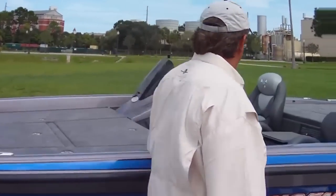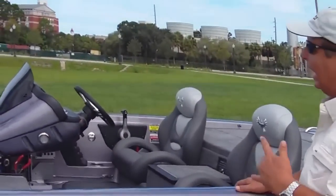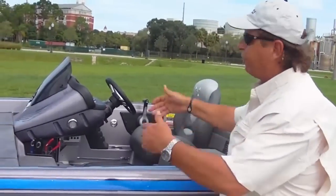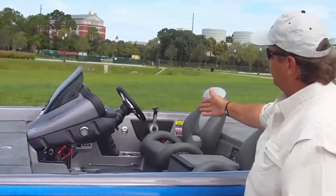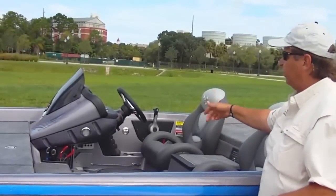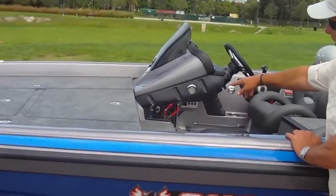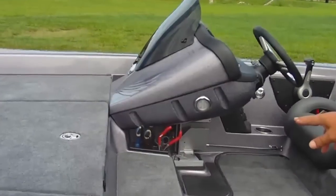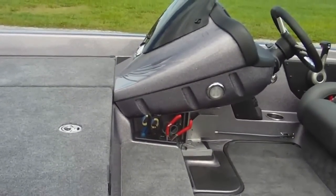Stepping into the cockpit area, one of the really nice features I like about this boat is the encapsulated console — no way for moisture to get in behind your gauges or behind your electronics. This boat comes standard with tilt wheel, trim on the wheel, and there's a great spot for your scissors and pliers right here underneath the console. Everything is right where you need it to be.